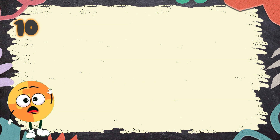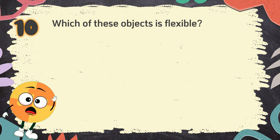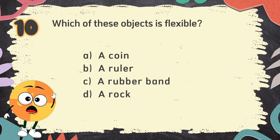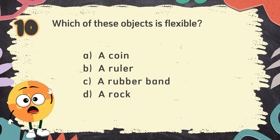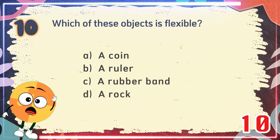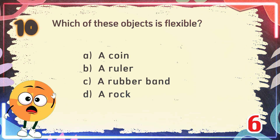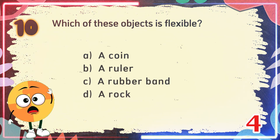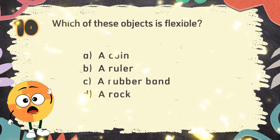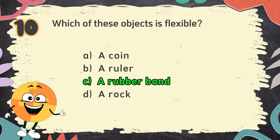Number 10. Which of these objects is flexible? The choices are: A. A coin, B. A ruler, C. A rubber band, D. A rock. The correct answer is C. A rubber band.